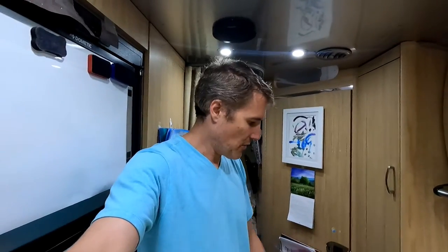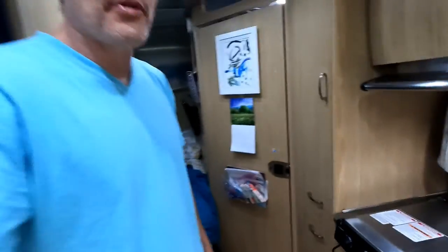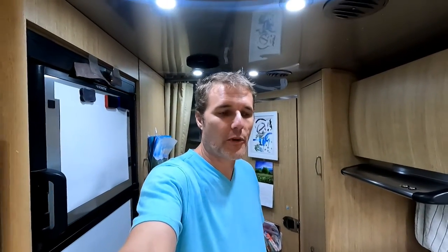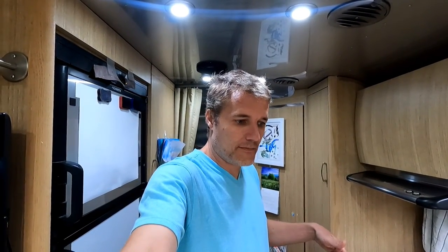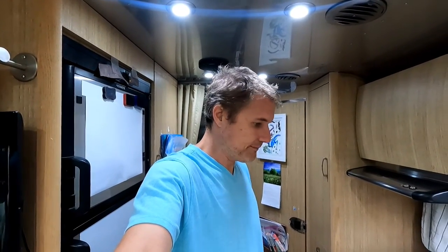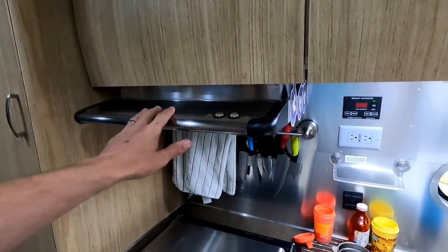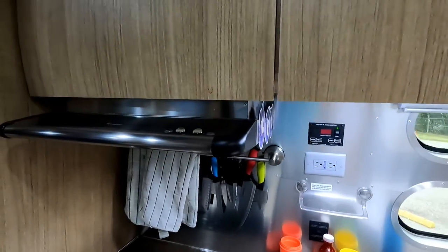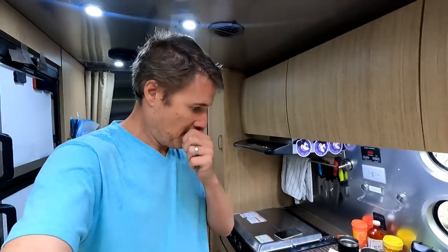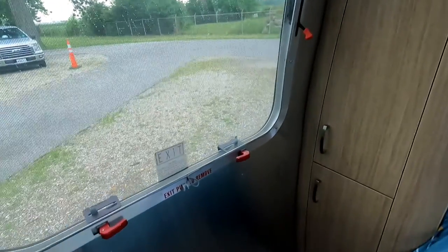He replaced the water pump — it's underneath, behind the drawers. He pulled all the drawers out and replaced the water pump because the backflow preventer wasn't working on it. That's why when we hooked up to city water, the water would go into the water pump and fill up the fresh tank even though we weren't trying to fill it. They also replaced the fan over the range — instead of just replacing the fan unit, they replaced the whole piece.